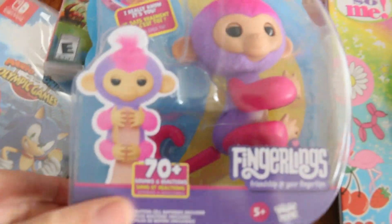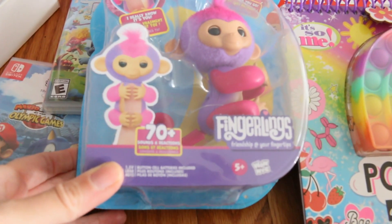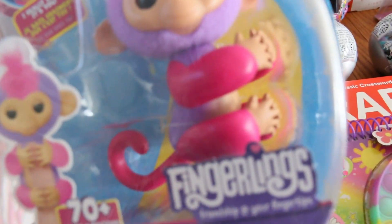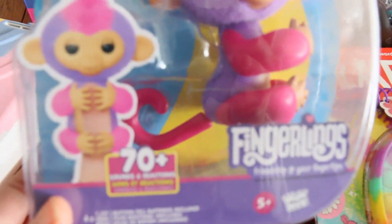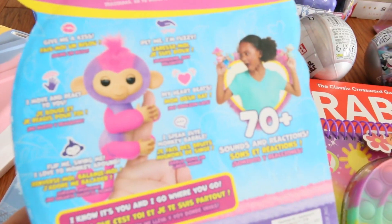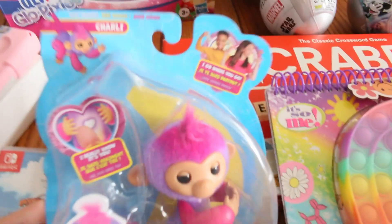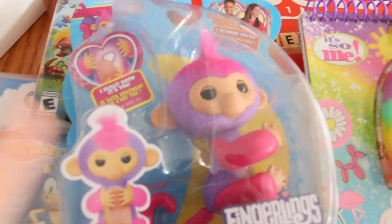Look how cute this little fingerling monkey is. It is an interactive toy with lots of sounds and it talks to you. That is really cute. The name is Charlie, but I'm sure she will change its name anyway. I really love interactive toys — it's so much fun to see her playing with it. That was from Target, but I'm sure it's everywhere.